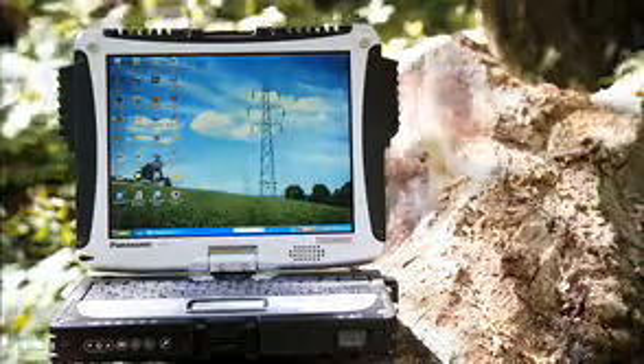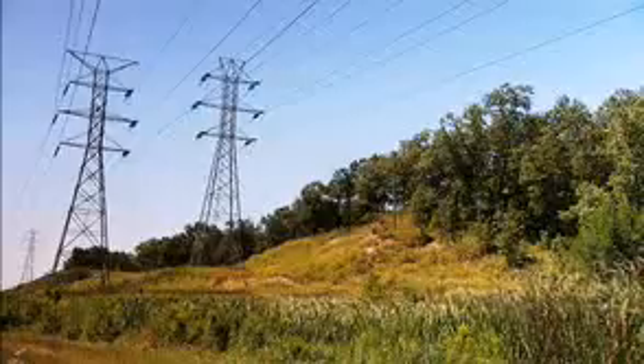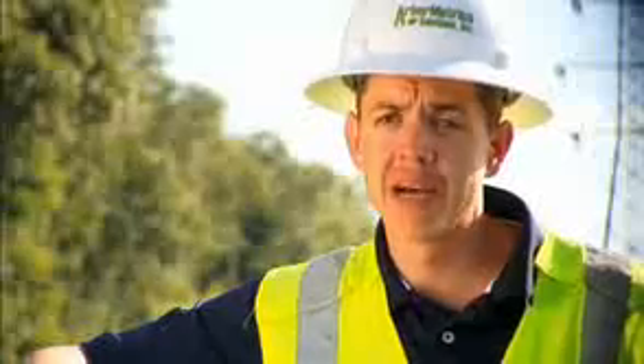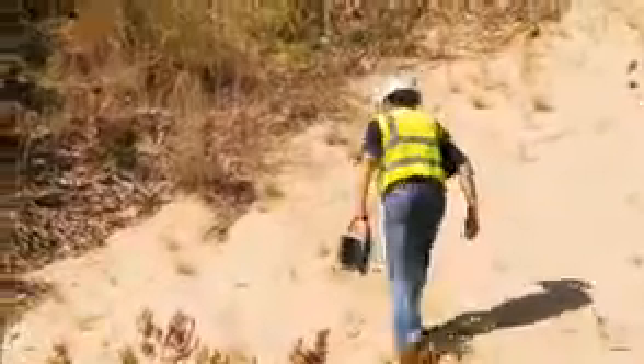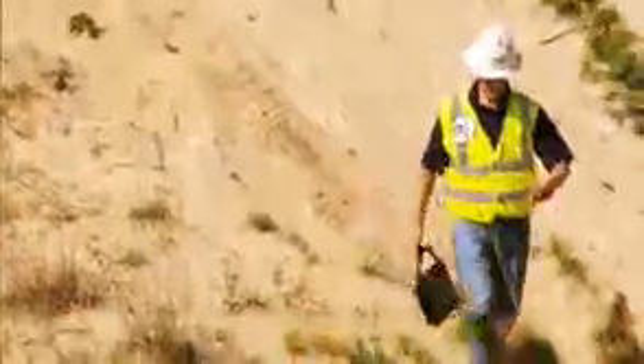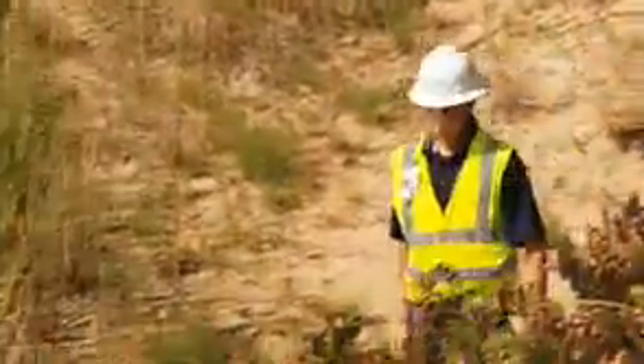The combination of Panasonic Toughbook and Verizon Wireless has improved our operations. We're working in very extreme conditions — in heat, cold, and rain — and we need a reliable wireless carrier that enables us to connect to our operations. Most of my day is spent working on my computer, not necessarily in my vehicle but out in the right-of-way, out in the field. When I have the CF-19 with me in these conditions, I'm not worried about it getting wet or muddy. I can focus on my job and not worry about the reliability of my equipment.